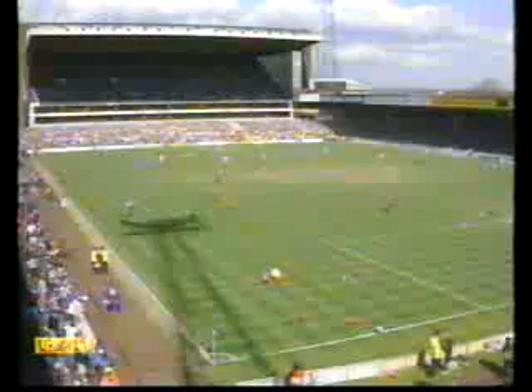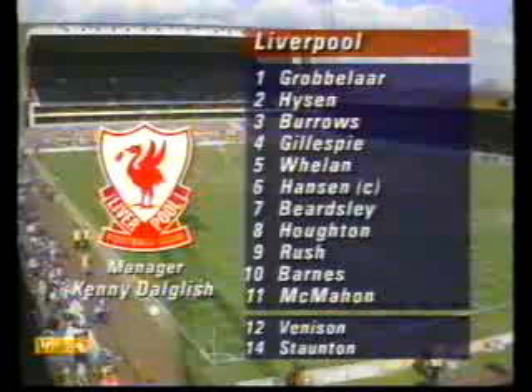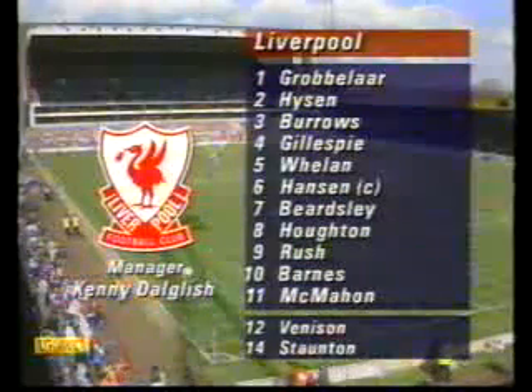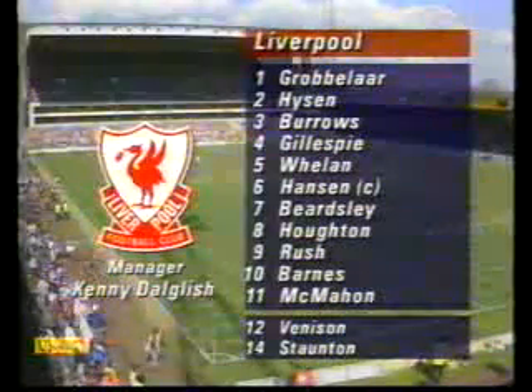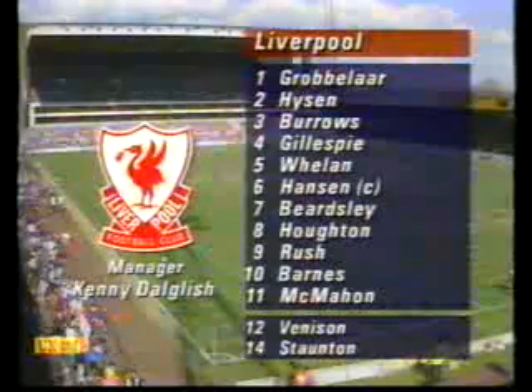As for Liverpool, Kenny Dalglish has as expected restored Peter Beardsley to the starting line-up — he was left out in midweek. His other major decision concerned the full-back positions, and the vote has gone to Gary Gillespie wearing number four and David Burrows wearing number three. So Barry Venison and Steve Staunton are both unlucky in the sense that they're on the bench, and Steve Nicol is still injured.